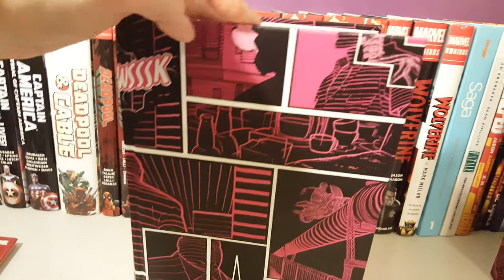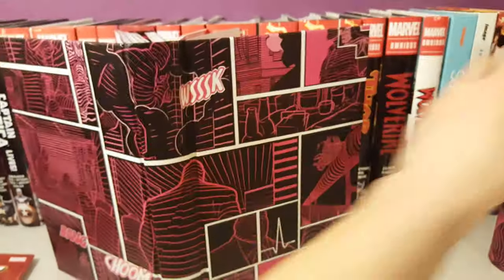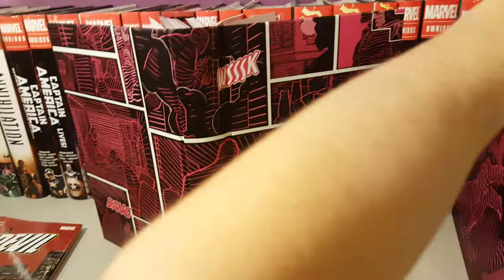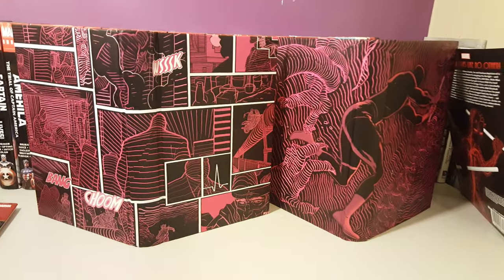Here's how it looks without the dust jacket, and here's the wraparound. Here's how it looks with both of them together. I really think they did a nice job on the details of the covers of these omnibuses.